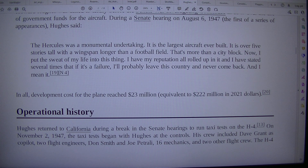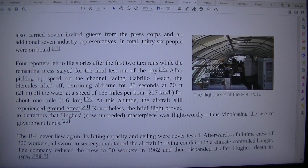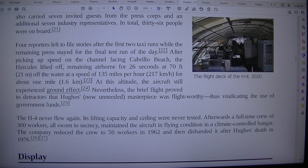The flight deck of the H-4 also carried seven invited guests from the press corps and an additional seven industry representatives. In total, 36 people were on board.